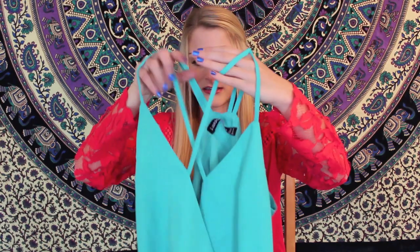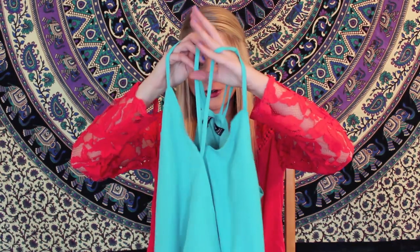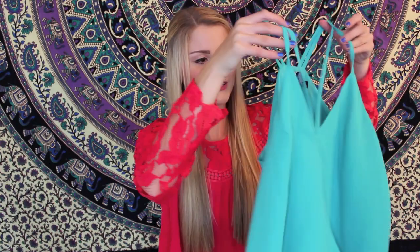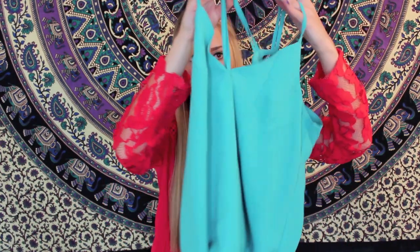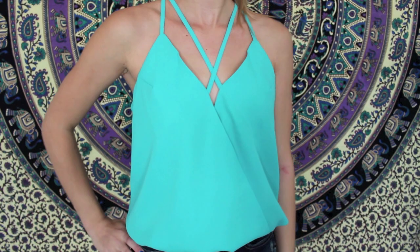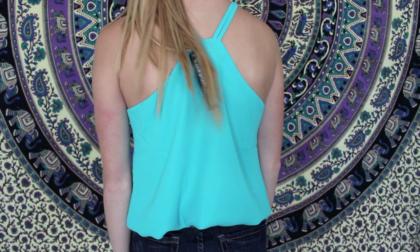The last thing from Look Book Store is this really cool tank top. I love things that are really strappy and intricate, so this one has two straps in the front that cross, and then there are two more in the back — basically it's like a cross-front top. I think this will be really cute with some high-waisted black jeans and maybe black wedges, and it's the prettiest teal color. I'm going to put their website as well as all the links to the individual pieces in the description below.